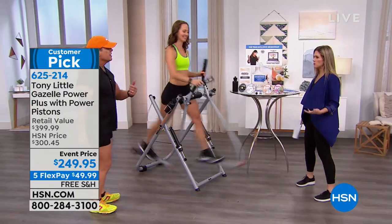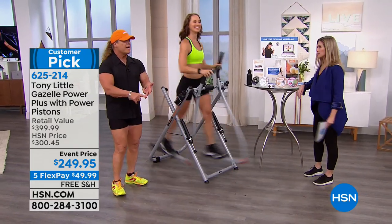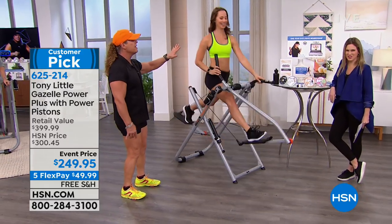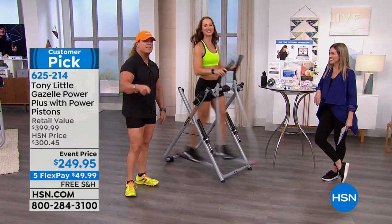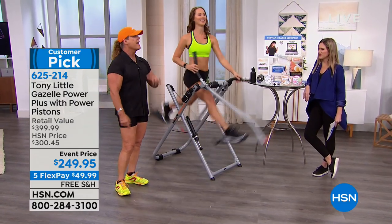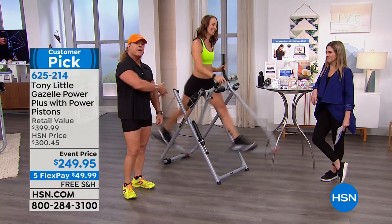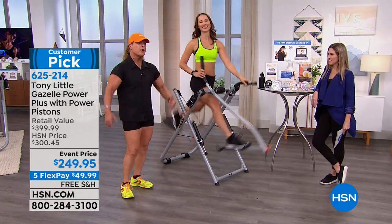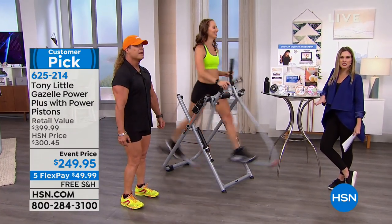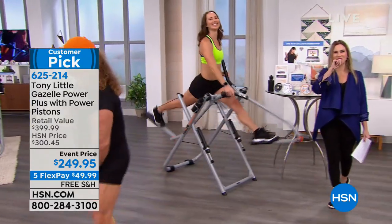Take our challenge — take a before picture, take an after picture, send me the results. When I use it, it's $250, and you've basically paid for your machine. Are we wrapping this up already? I was having so much fun. Get on the phone lines for your Gazelle. We're going to come back with more from Tony Little right after this.